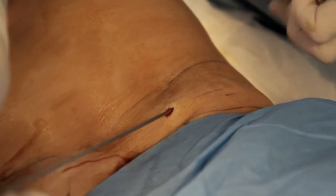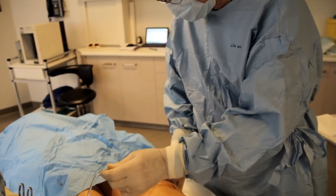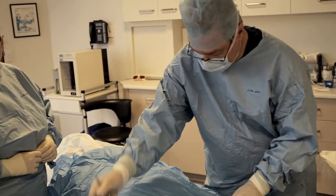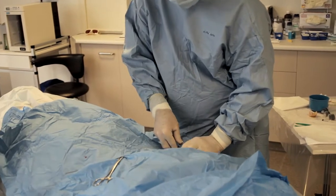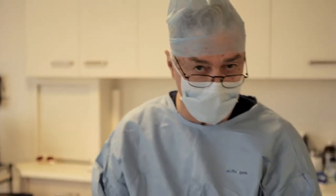A lot of the times you see a vision of liposuction and it appears very brutal, and that's really most unfortunate because liposuction should not be brutal — it should always be very, very gentle. At this stage we wait for the anaesthetic to work, allowing time for the anaesthetic to percolate through the tissues because it's a weak solution in a large volume. It has to disperse through the tissue planes to give us its maximum effect.